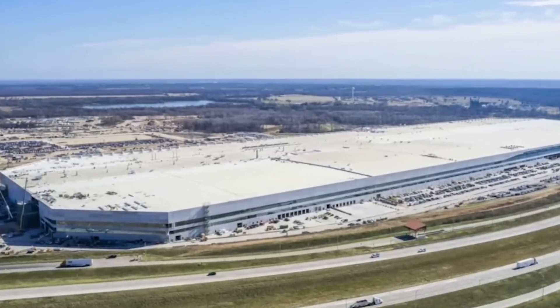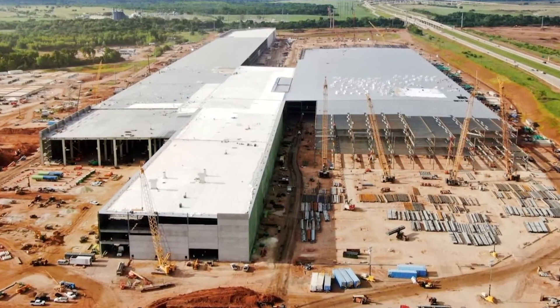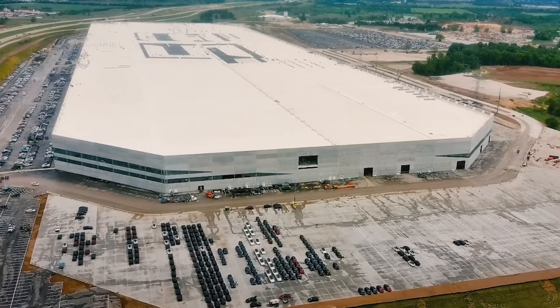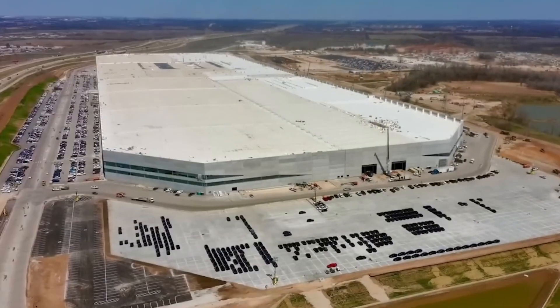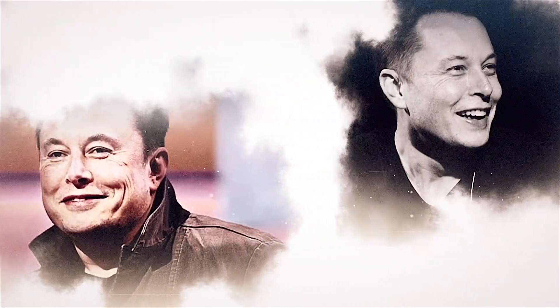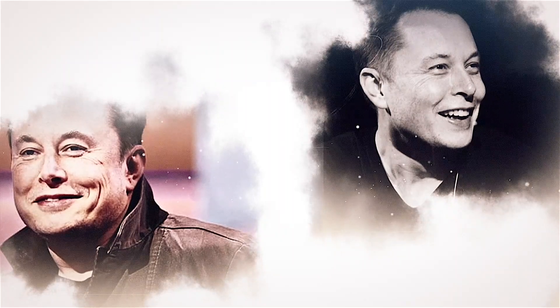Another element that allows GigaTexas to make electric cars so quickly is that the Austin facility builds everything under one roof — from batteries and motors to the finished cars rolling off the assembly lines. Unlike other manufacturers, parts of electric vehicles are also made on site, making GigaTexas one of the most vertically integrated facilities in the automotive industry. Elon condensed the whole manufacturing process into nine words: "raw materials and lots of stuff happening, car out."